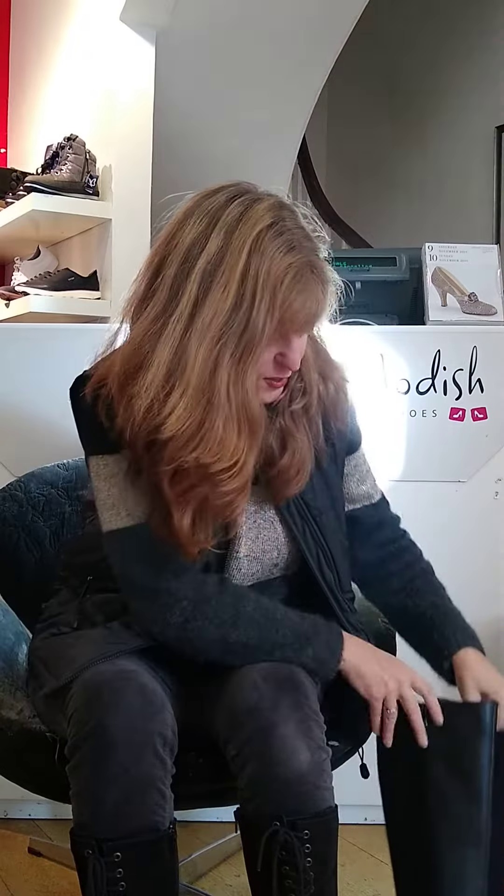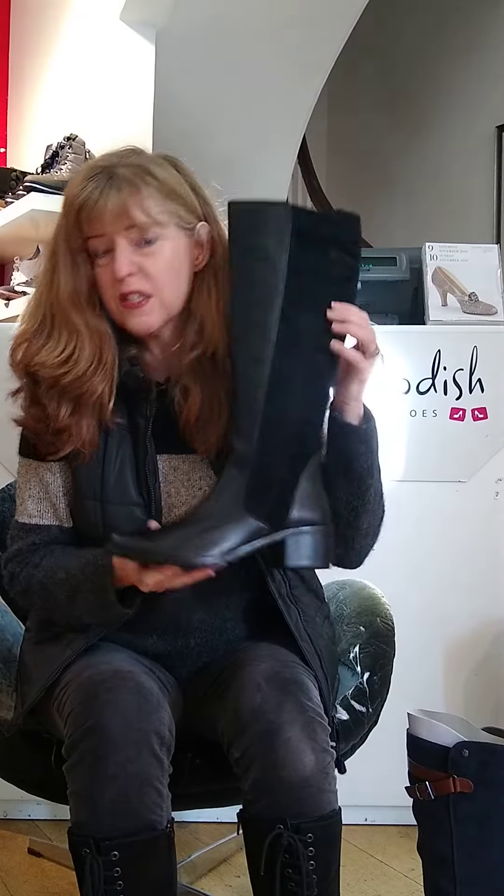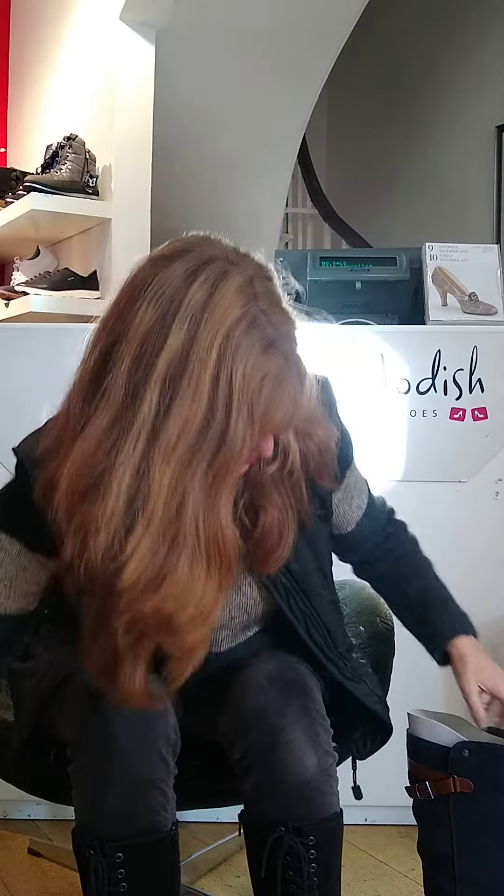Then on the slightly smarter side, both of these — this comes in navy as well. And this one: I've got super slim calves and they're slightly higher on the leg as well as being smarter. And last but not least some more eveningy ones — these are super slim and really comfortable for the heel height.